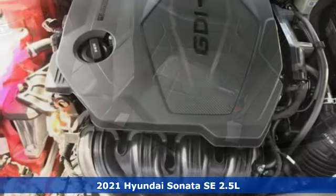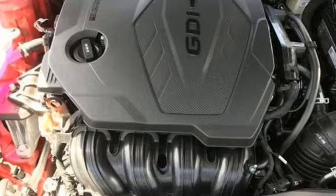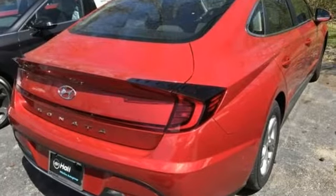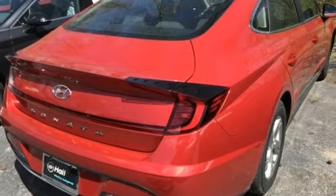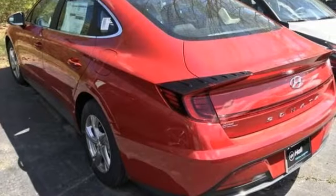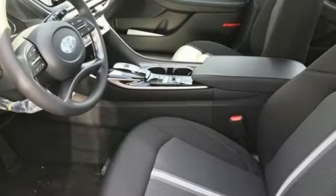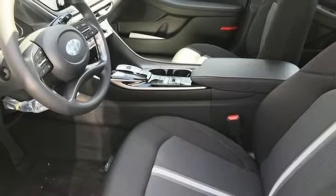Features include streaming audio, wireless phone connectivity, manual tilting steering column, USB port, manual telescoping steering column, inline four cylinder engine, aluminum wheels, gas pressurized shocks, and LED low and high beam headlights.